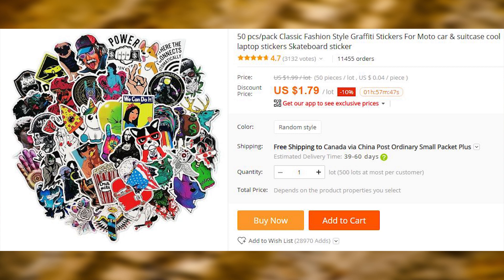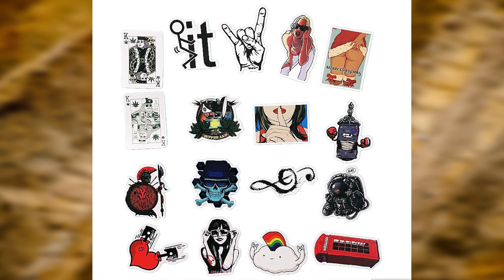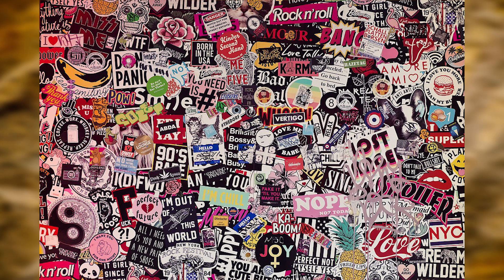If you feel like decorating pretty much anything that you have with stickers, here is a 50-piece sticker pack. The stickers are durable and water-resistant. They do wear out eventually, but not before taking some abuse.